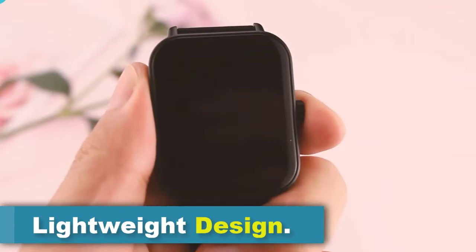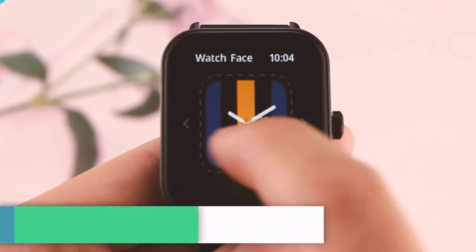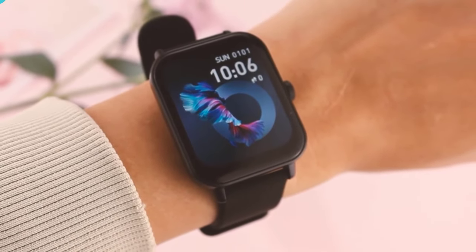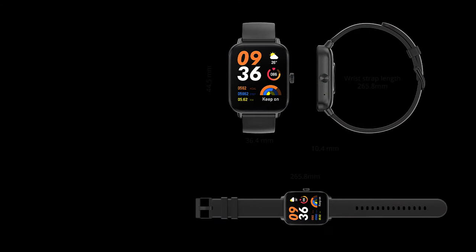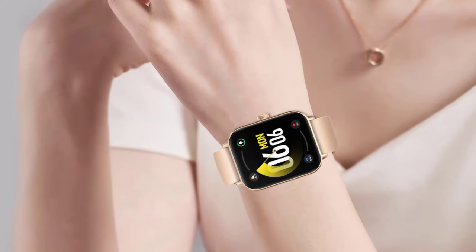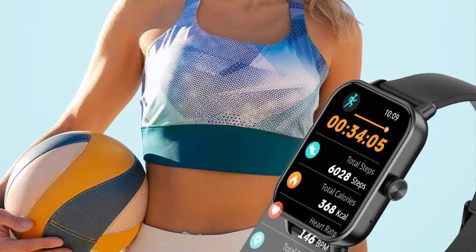The Colme P81 boasts an impressive lightweight design, featuring an ultra-thin body with equilateral corner design. This not only enhances its aesthetic appeal but also contributes to smoother operation. The clear picture quality ensures a visually satisfying experience, while the silicone strap material adds durability. Its adjustability allows for a comfortable and convenient wearing experience, making the Colme P81 a practical and stylish choice for users seeking a sleek and functional smartwatch.